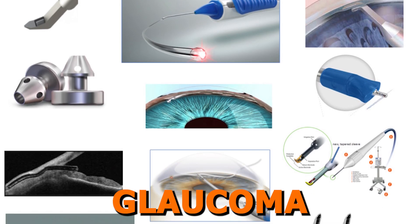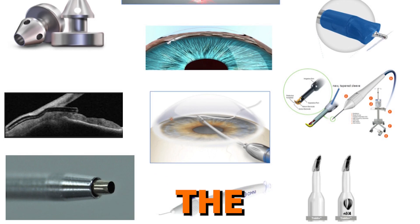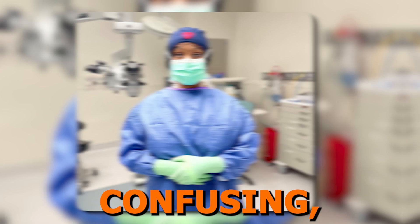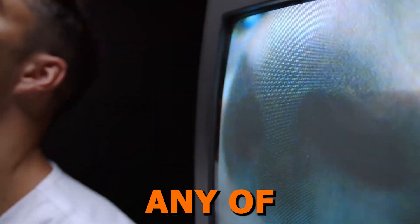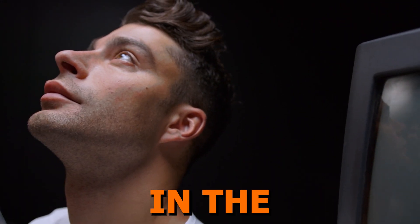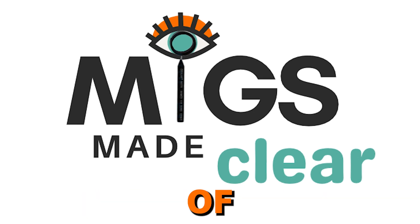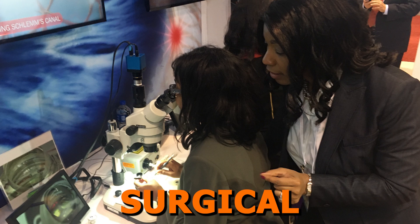While the explosion of microinvasive glaucoma surgery, or MIGS, has been incredibly exciting, the reality for many is that MIGS can feel overwhelming, confusing, and downright daunting. If you've ever felt any of these emotions, you're in the right place. Welcome to MIGS Made Clear, where we simplify the complexities of MIGS and guide you step-by-step through this transformative surgical field.